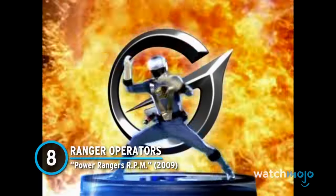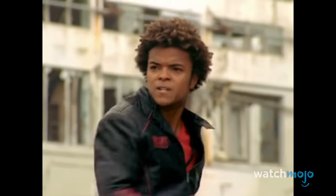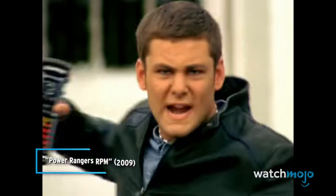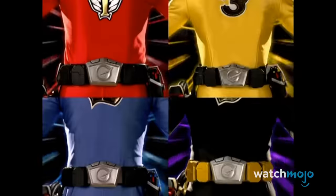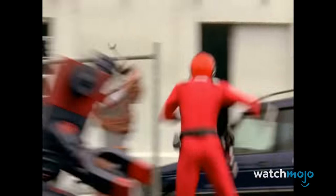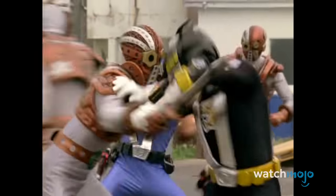Number 8: Ranger Operators – Power Rangers RPM. When you get in gear for this morphing sequence, you're treated to a scene that quite literally puts the pedal to the metal. After inserting the cell chip, the Rangers are instantly transported to a speeding racetrack. They then dash through various portals that slowly form their suit. Once the belt and helmet finish the transformation, the Rangers end on some incredibly cool action poses.